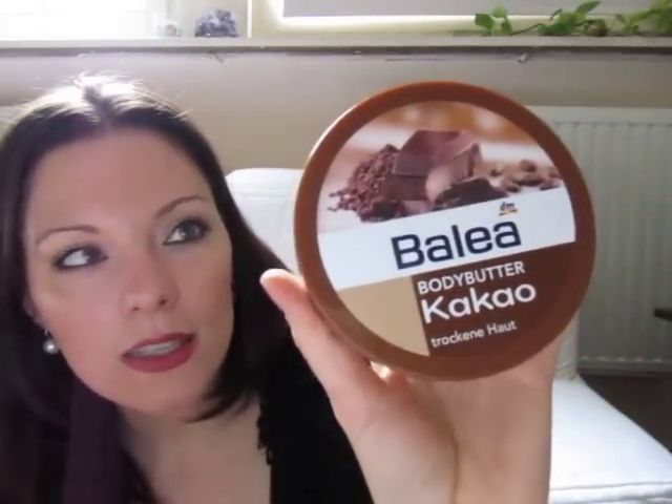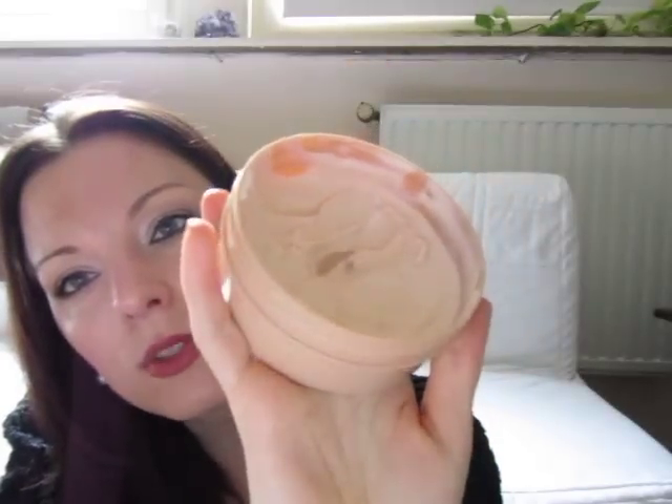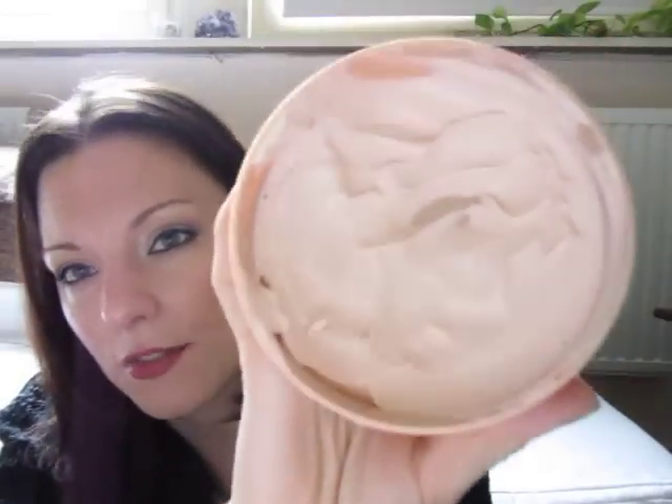And finally the last product. I like this not because of the result but because of the smell. It's a body butter, but it doesn't moisturize really for me. I like it because it smells like chocolate. It smells really nice — it's similar to the Body Shop body butter, but this one costs about 2 euros 60. So really nice. I think that was it with the products.